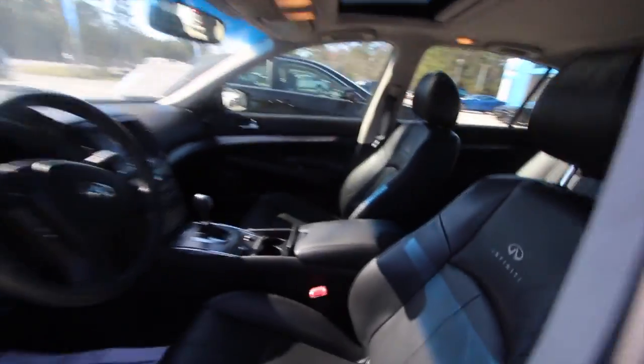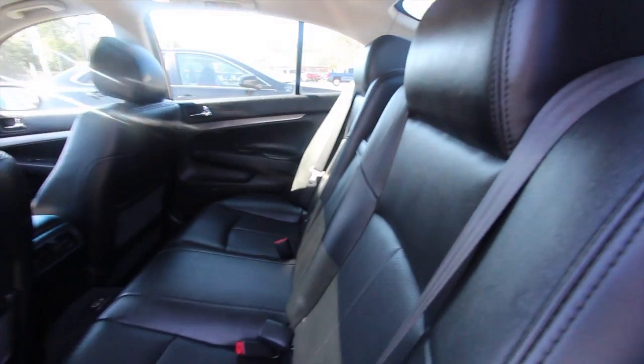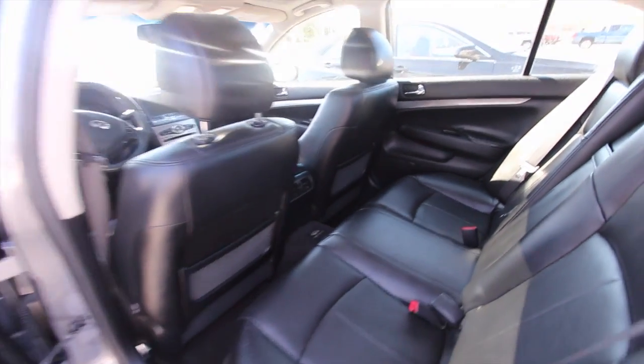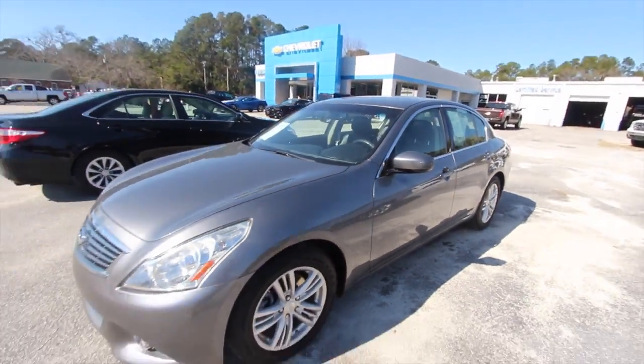There's a big navigation screen there. The Infiniti is rear-wheel drive, not front-wheel drive like a lot of Japanese vehicles, so it makes it a little more fun to hit the roads. There are your back seats — in good shape, of course the back seats are always in a little better condition than the front. It does have a rear air vent back there as well and the original floor mats.